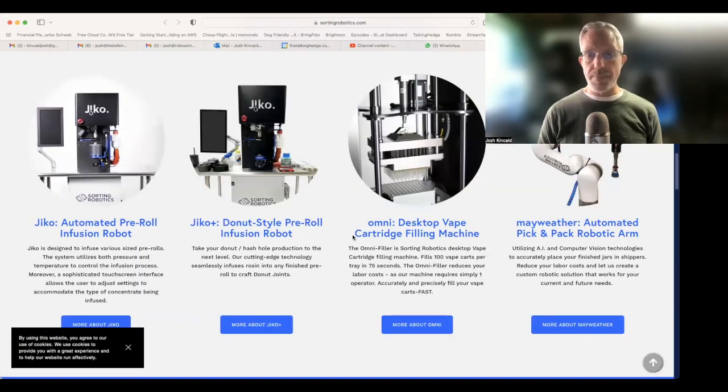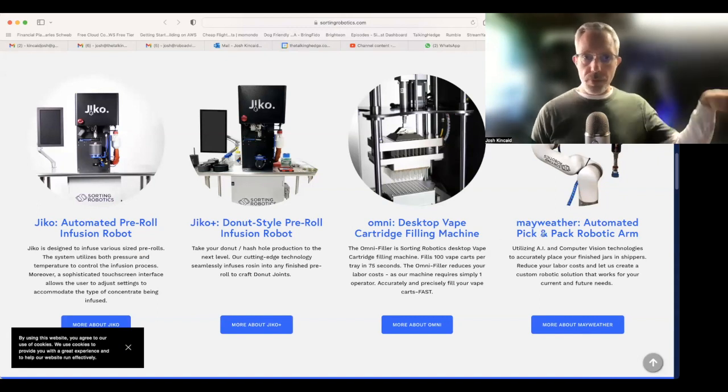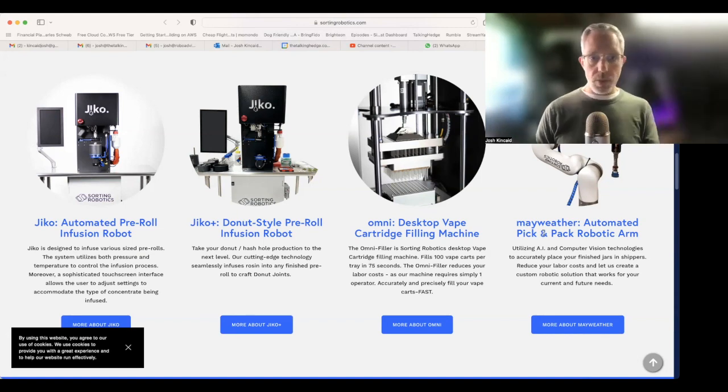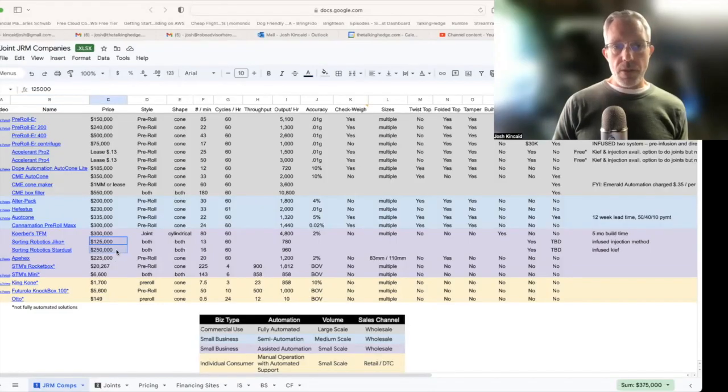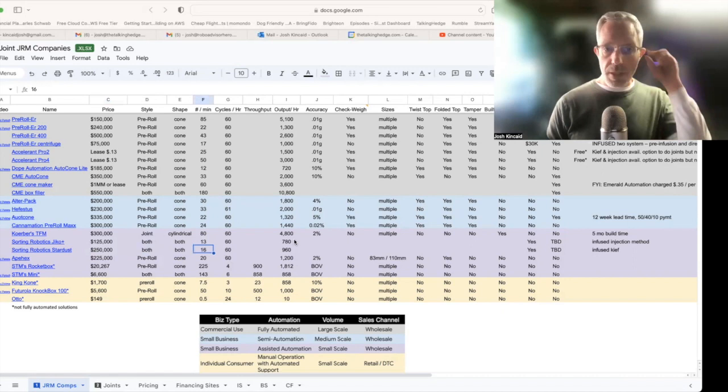They've got another desktop vape/cartridge filling machine and an arm that'll pick up your pre-roll and place it somewhere else. Something like this would be perfect for that small business owner who just wants a tabletop unit. It doesn't come cheap — $125,000 to $250,000. It does both joints and pre-rolls, doing around 13 to 16 a minute, giving you anywhere from 780 to 960 per hour, depending on what you're trying to do.